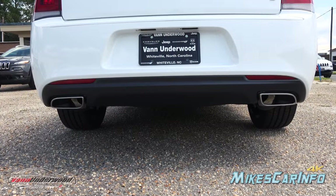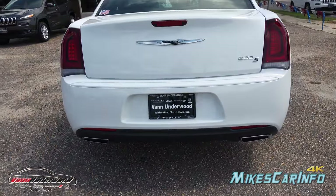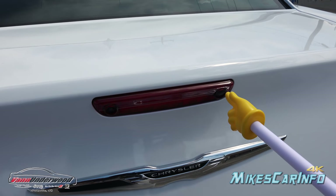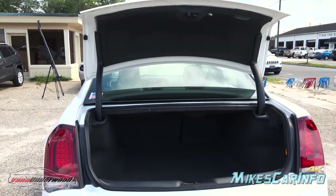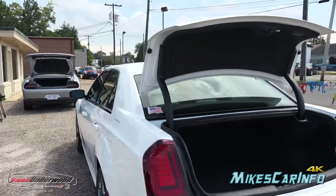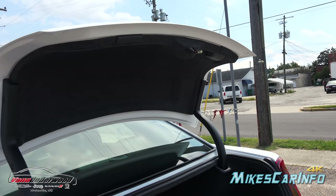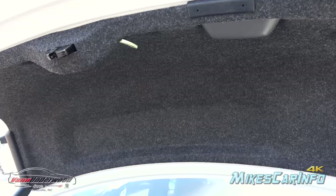It has dual exhaust tips with true dual exhaust — two separate pipes, not just tips. You can use the key button or the button on the trunk lid to open the trunk; either way, you just push it and it springs up on its own. It goes up quite a bit over the glass so you don't bump your head. Inside the trunk there's a little handle for closing it.